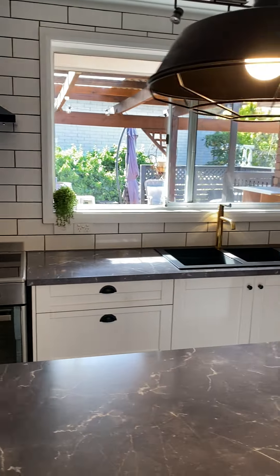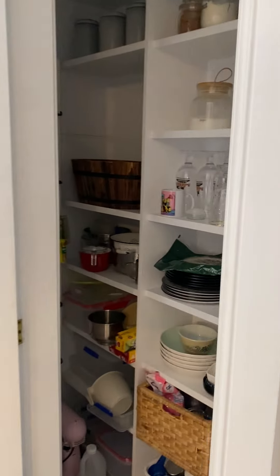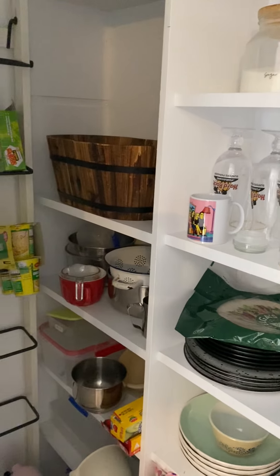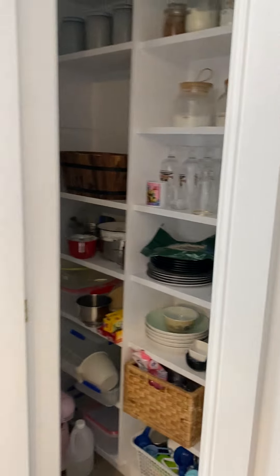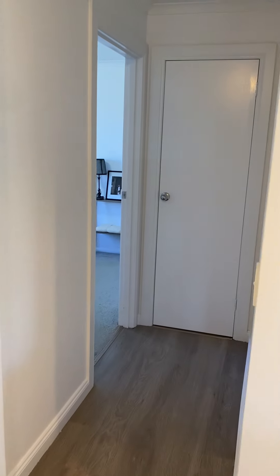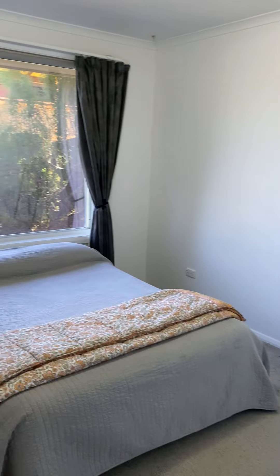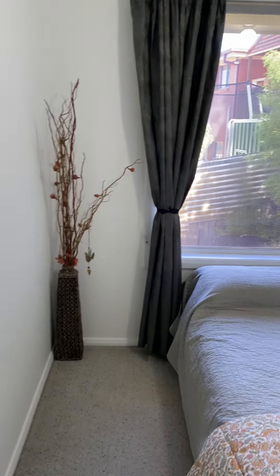There's a pantry with a glass door, so it gives you the ability to see straight in. It means you have to keep it tidy, but it's really easy to see what you're looking for straight away. As we go up the hallway, there is additional storage at the end of the hallway and the first of the bedrooms in the property.